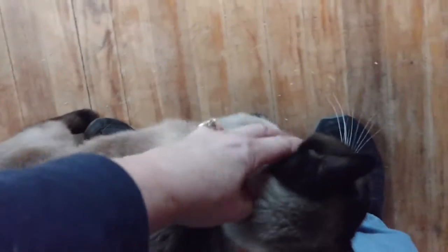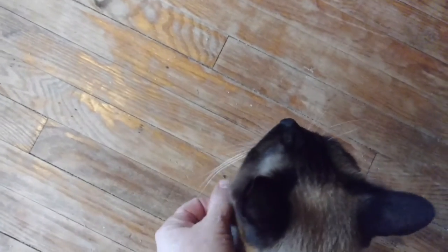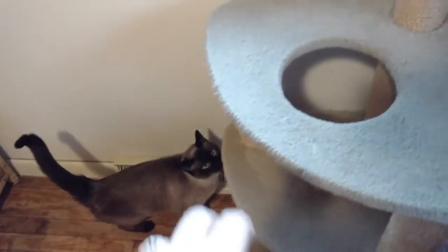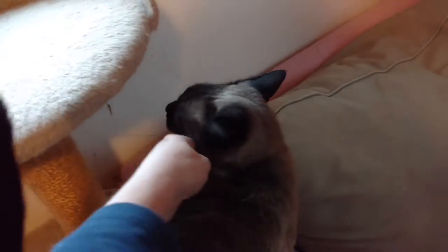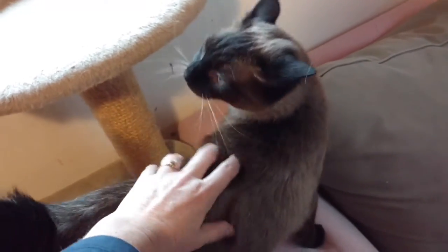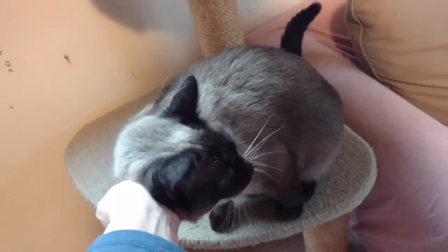She likes to have her head pet and scritched, and she'll sniff you right in your face when you pick her up — she'll stick her nose right on you when she's sniffing you, which is a little disconcerting. But she's not very fond of being pet on her tail. She likes the head and neck area pet, but she gets a little snippy if you do a lot of petting on the back half of her, so we avoid it because she just doesn't like it.